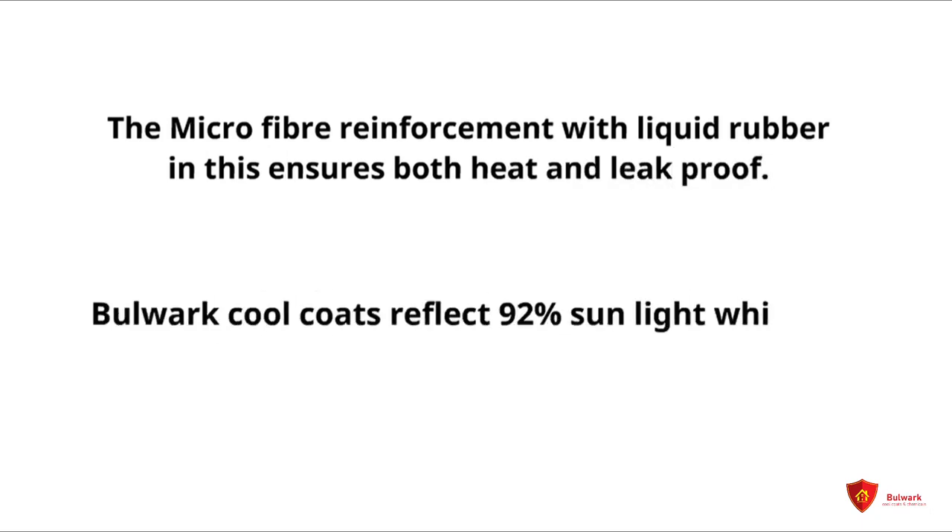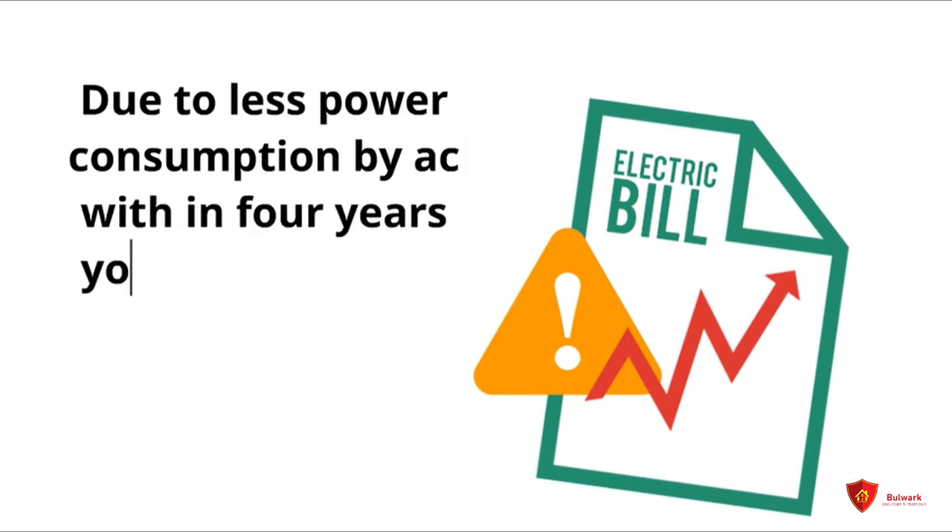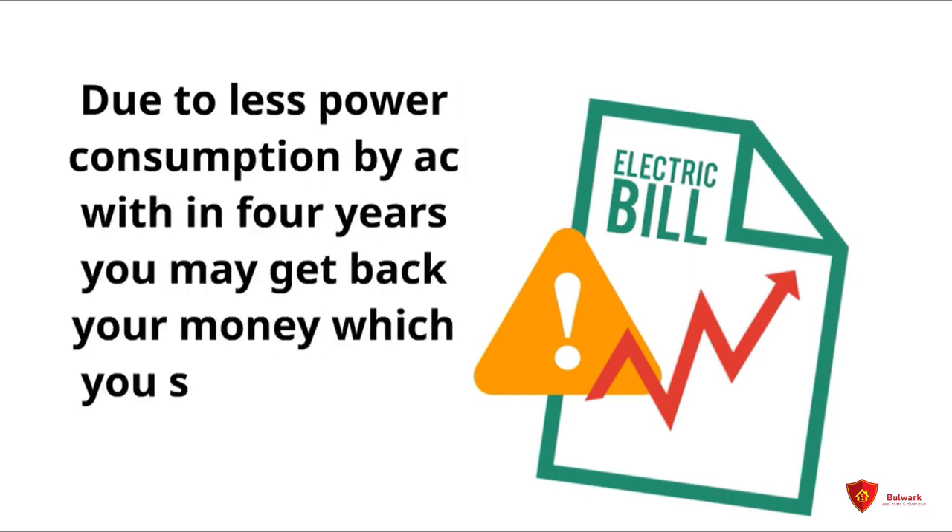Bulwa Cool Coats reflects 92% sunlight, which is proven by infrared test. Due to less power consumption by A.C., within 4 years you may get back the money you spent for this coating.